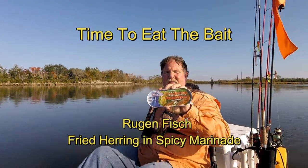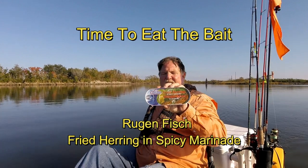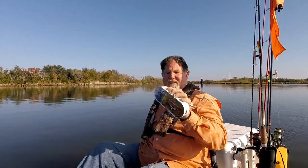Today's time to eat the bait is Rügen Fish — fried herring in spicy marinade. Leave it to the Germans to fry and can herring. This is over a pound so I'm not going to eat all of it in one sitting, but I definitely want to see what this is all about.